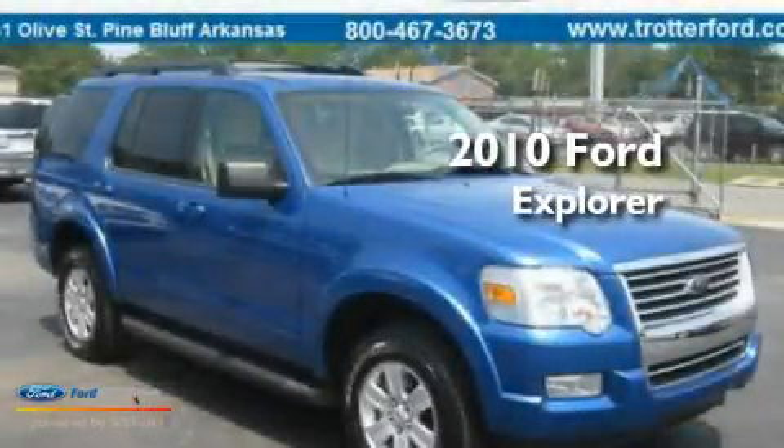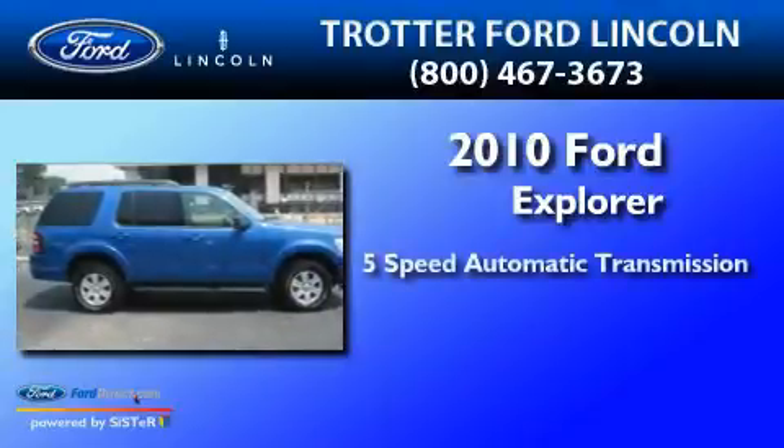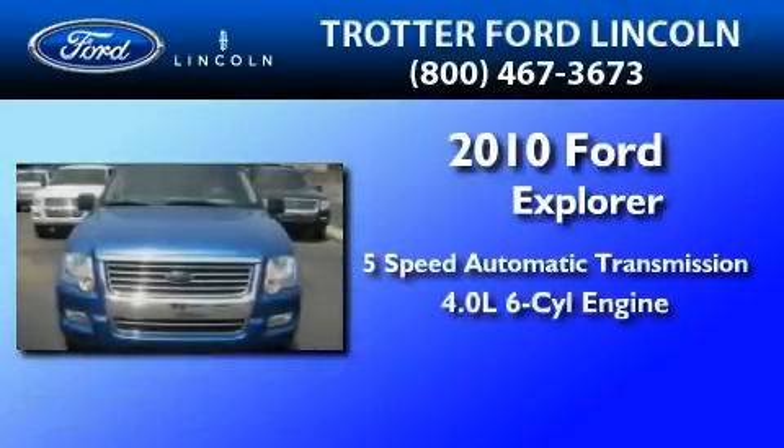This is a 2010 Ford Explorer. This SUV has a five-speed automatic transmission and a 4.0 liter V6.